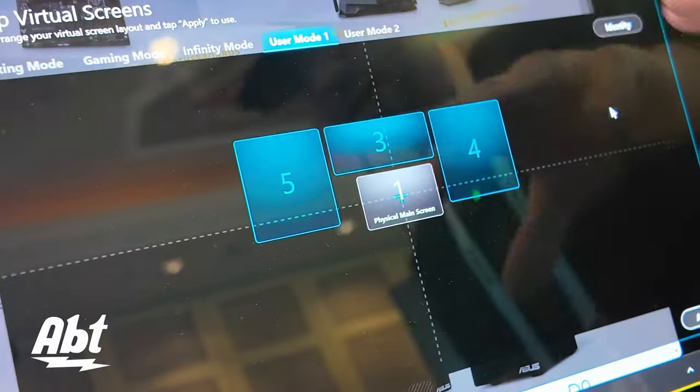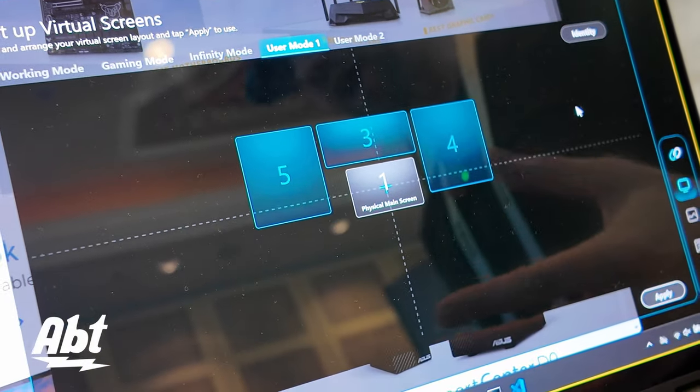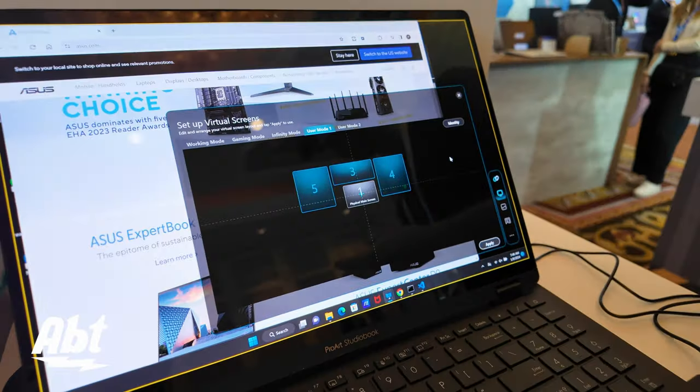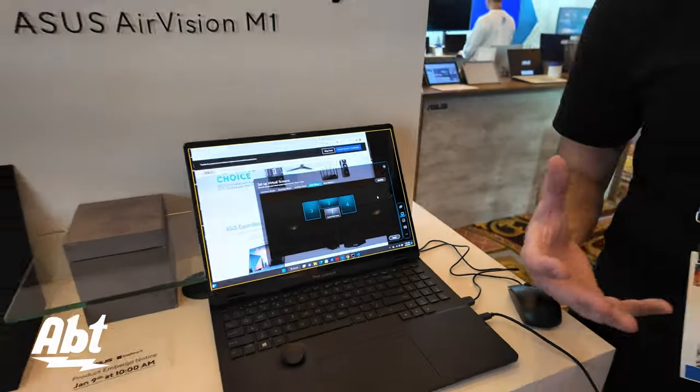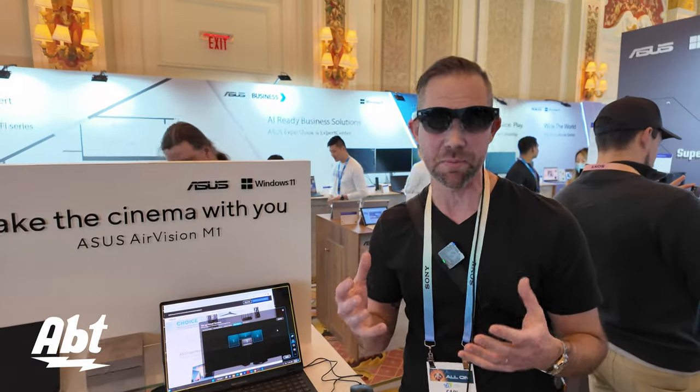As you can see, you can lay them out in a variety of different configurations. If you're somebody who's working at a coffee shop, on an airplane, or on a train where you don't have a whole lot of space, these give you the ability to work on several screens at a time — and they look really cool too, if I'm being honest.